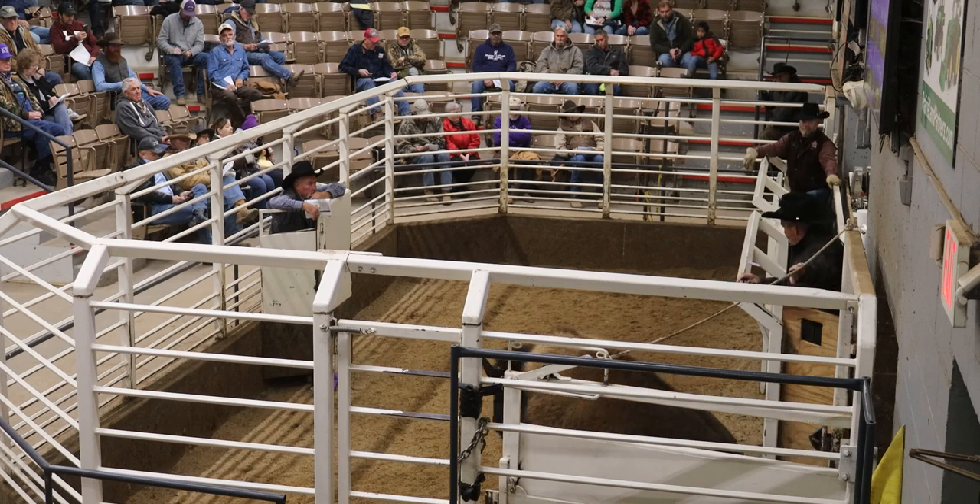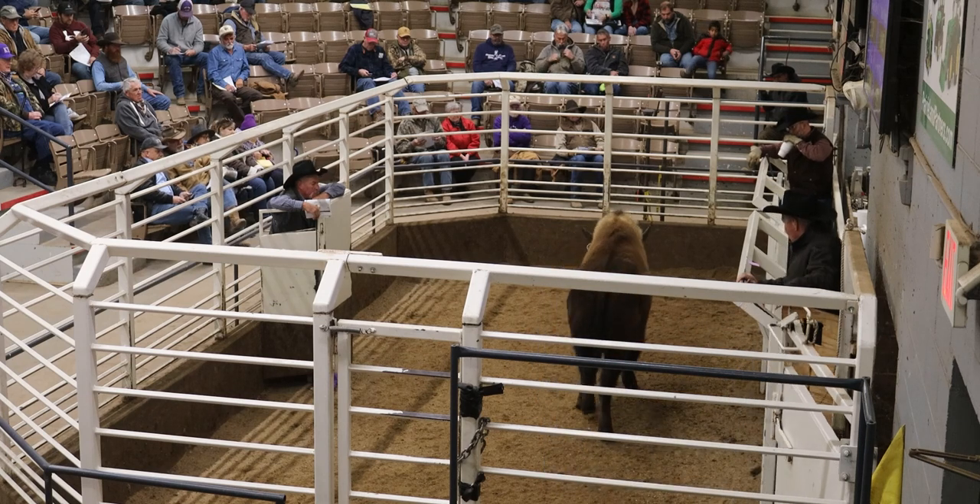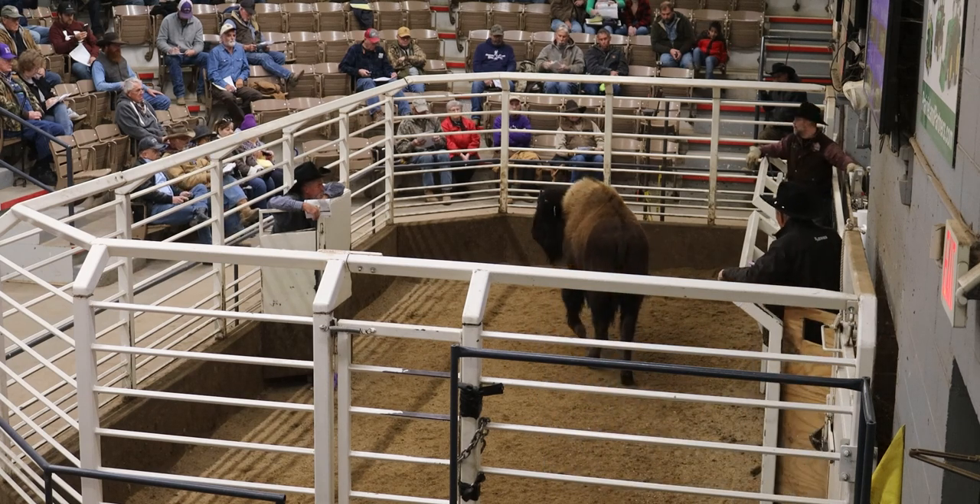Number 815. This is your first place, Erin Bull, and your Green Champion, male. Number 815 from Flint Hills, Buffalo and Alma, Kansas.